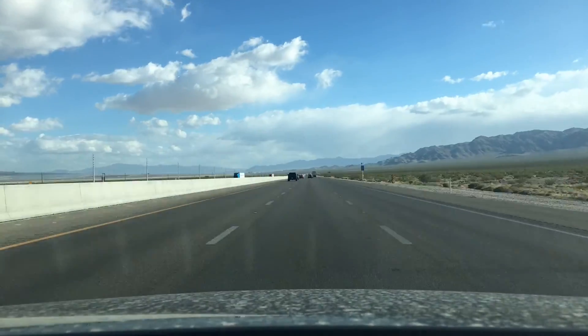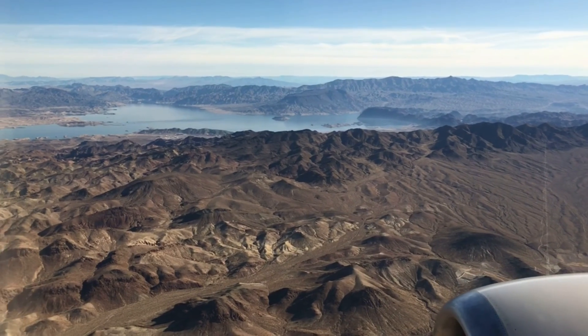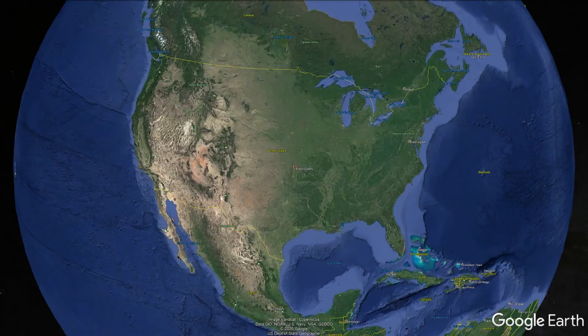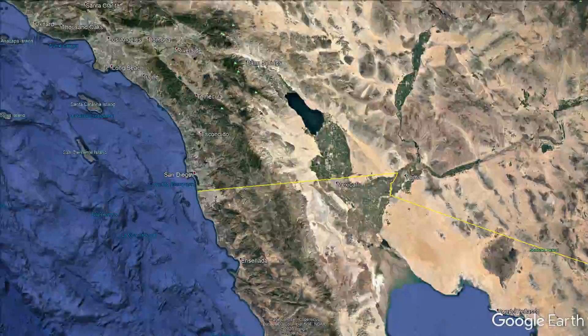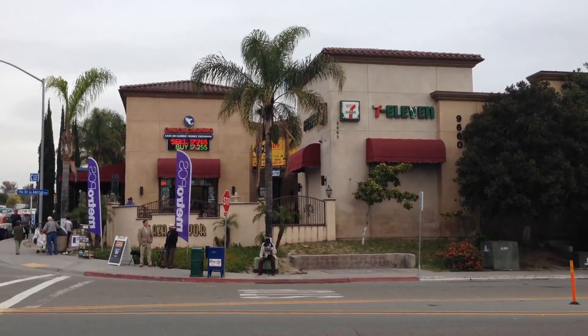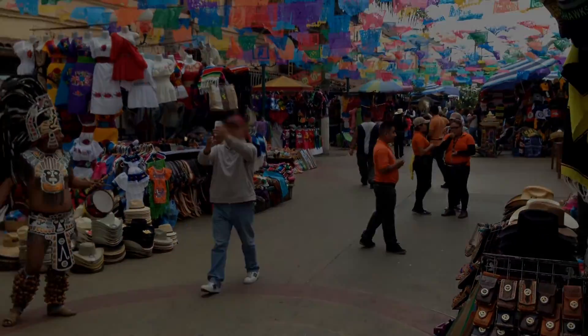Do you know what the U.S.'s busiest border crossing is? Besides my passion for airplanes, I'm also fascinated by crossing land borders. The U.S.'s busiest border crossing is the San Ysidro border crossing between San Diego and Tijuana. How?